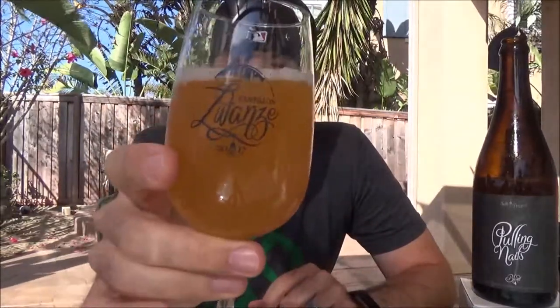The first Side Project beer I ever had was Apricot du Fermier with Nathan a couple years ago in Eagle, Idaho at one of our arcade things, and that beer blew my mind. So I'm really looking forward to this one.